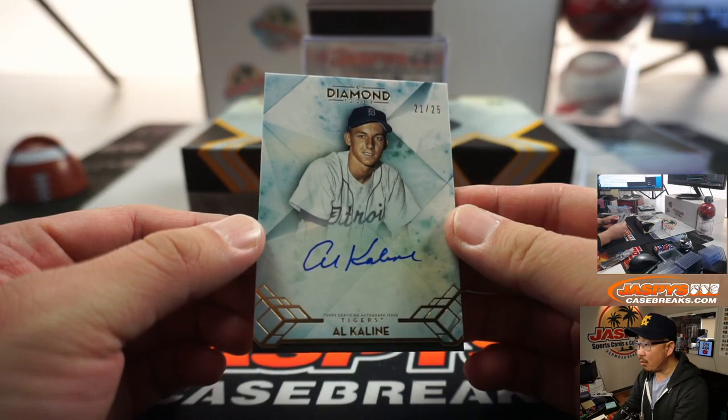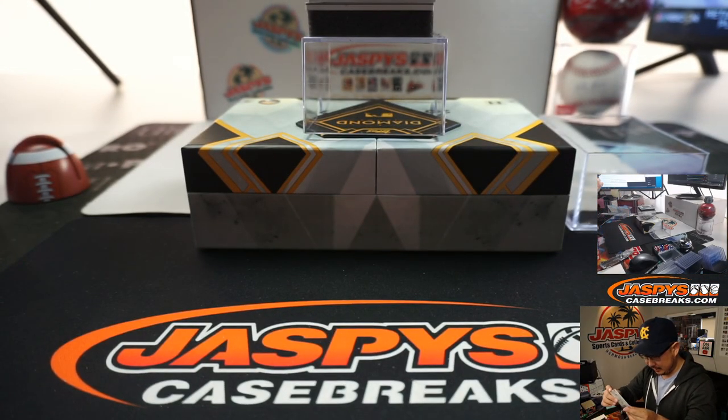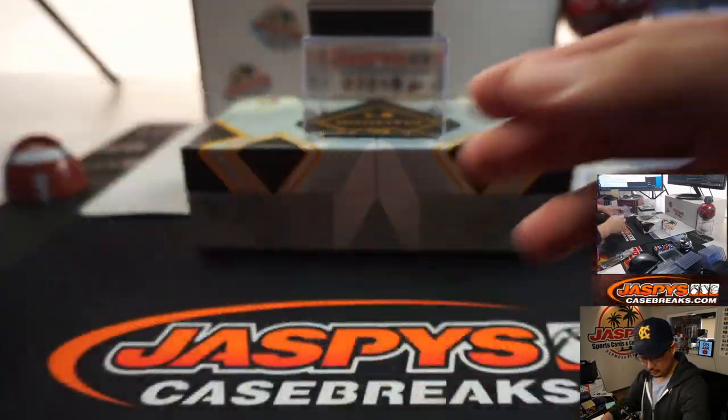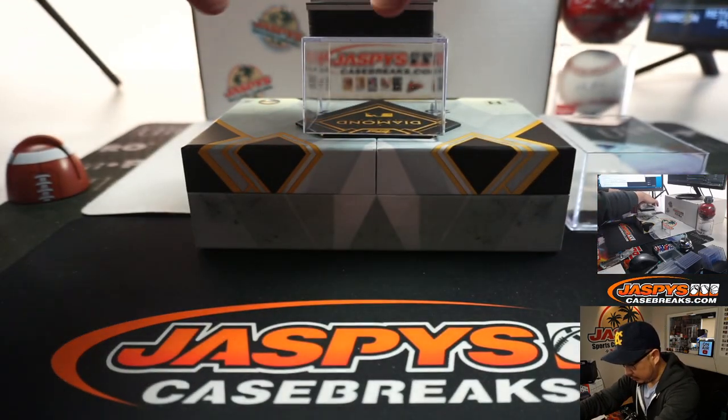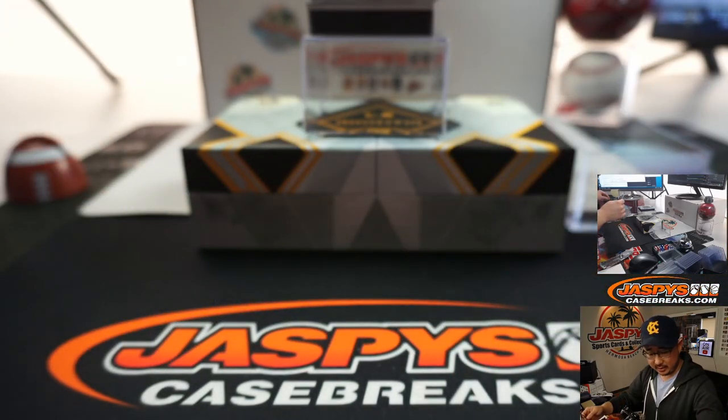We got Al Kaline, 21 out of 25. R.I.P. Al Kaline. We got Juan Marichal, nine out of ten, silver ink autograph.